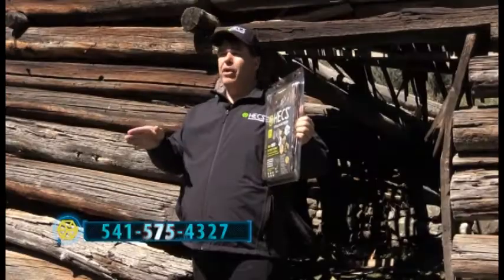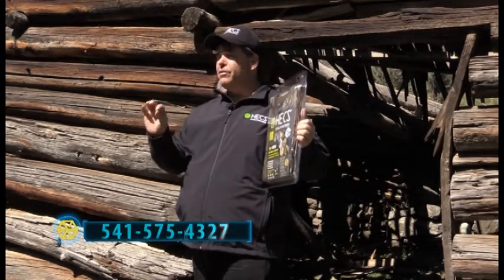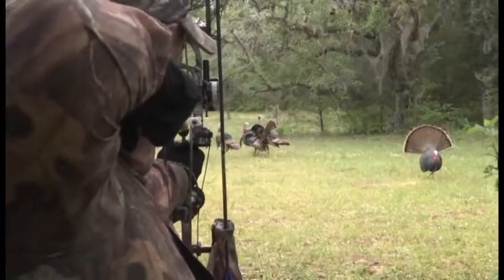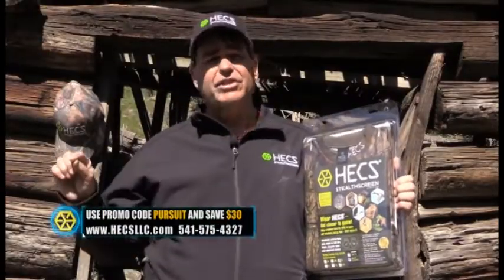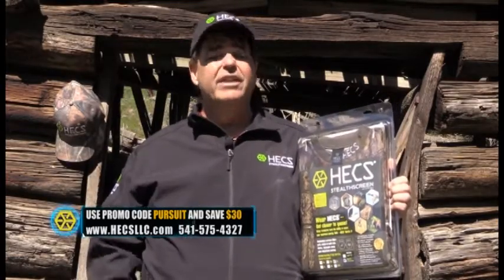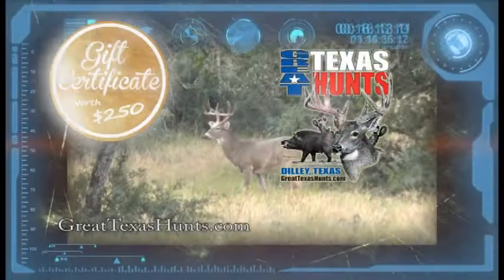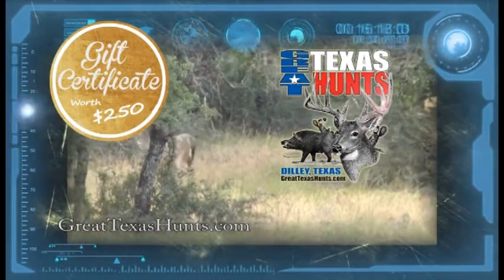We have operators standing by, but we're very busy. If you get the answering machine, be sure to leave a message with your phone number and we'll get right back to you and get the HEX suit on the way. HEX technology is changing the way people hunt nationwide and all around the world. Don't delay — get online or give us a call today. If you order right now and enter the promo code PURSUIT, you'll save an instant $30 off your HEX suit. As an added bonus, with each purchase of a complete HEX suit you'll receive a certificate worth $250 off on a trip with Great Texas Hunts.